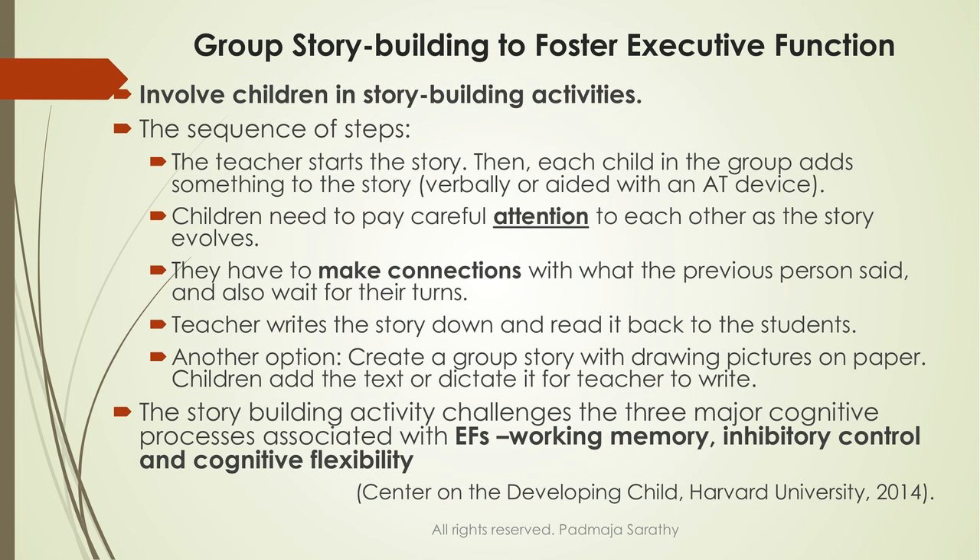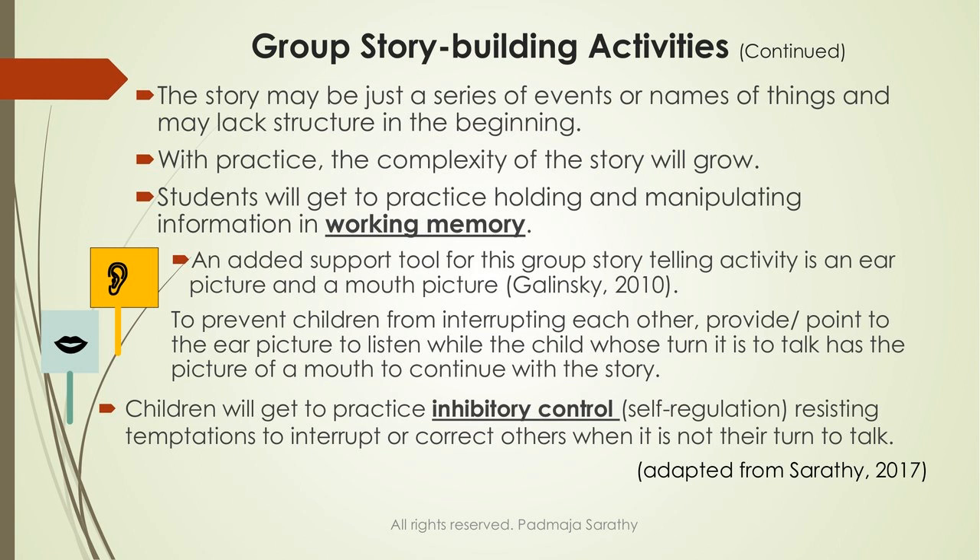Another benefit, of course, is all the executive function skills — but this is also building their imagination and creativity. In the beginning it's just a series of events, but the complexity of the story will grow as students practice it over and over again. They are manipulating information that someone else has said and adding to it, which strengthens their working memory.